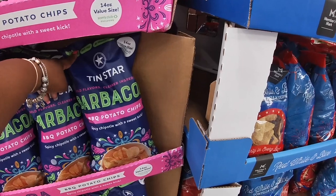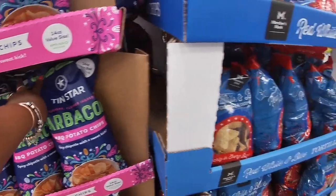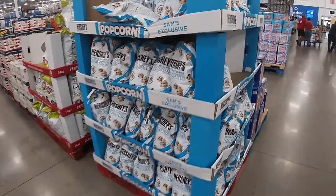Barbecue chips — spicy chipotle with a sweet kick. These are $5 and these are $5 — red, white, and blue tortilla chips. But that is going to be the end of this shopping trip, guys. Thank you so much for clicking on this video.